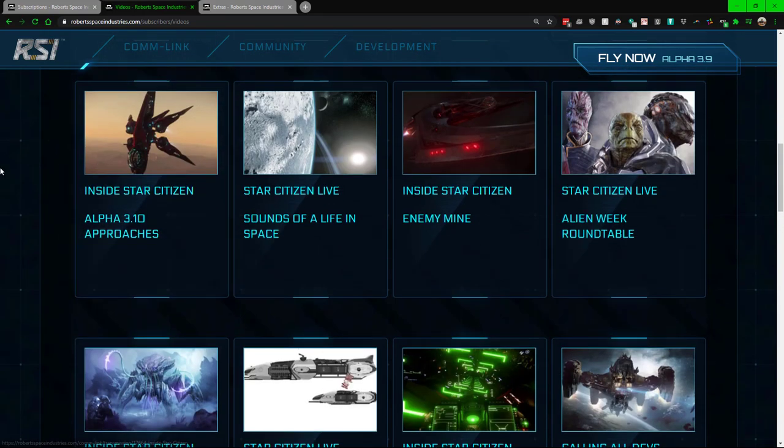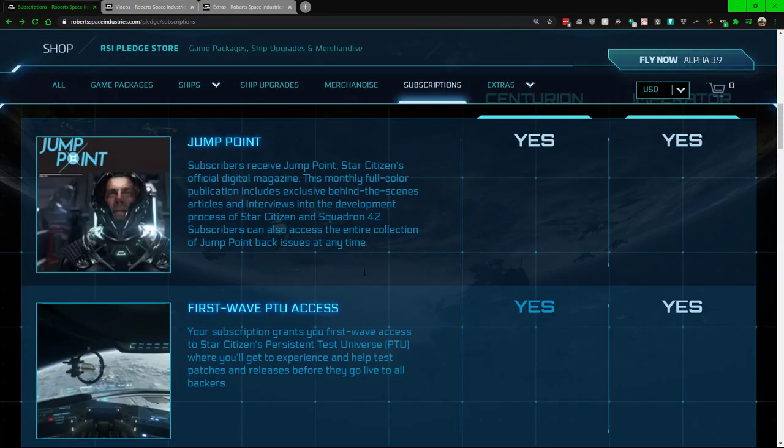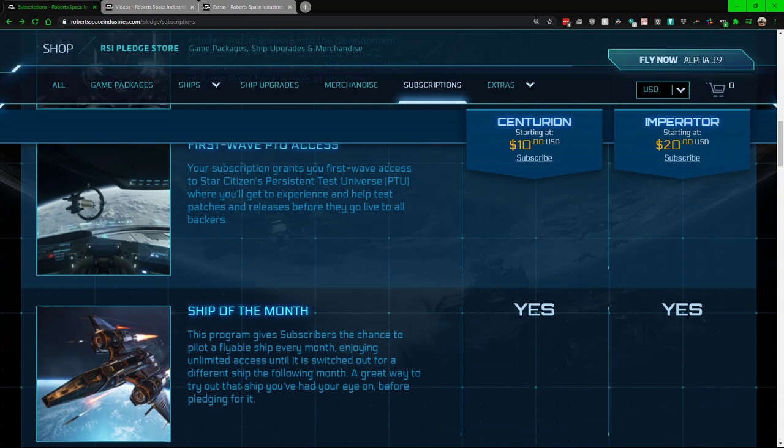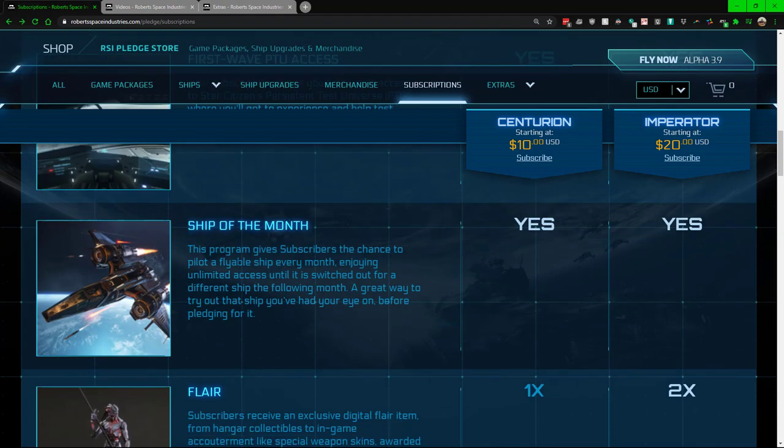One of the main draws to this subscription is the flare and the PTU access. For the PTU access, one big thing to note is that it grants you access to a private test server — however that server is wiped. So if you do quite a bit on there and find some enjoyment, great, but just note that it will be wiped extremely soon.